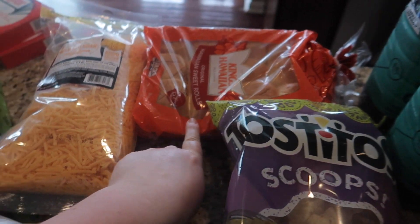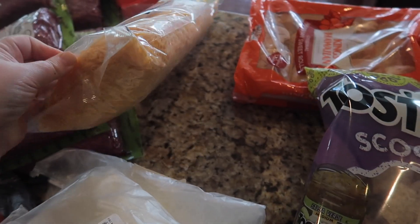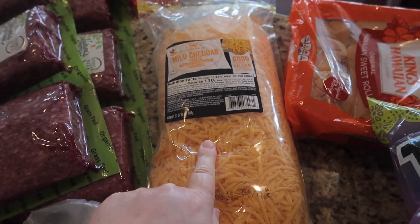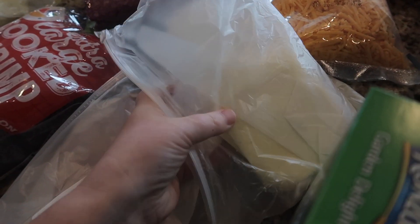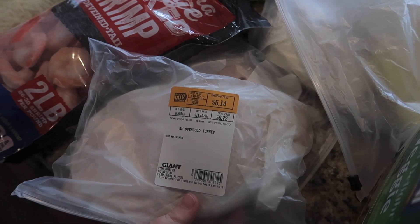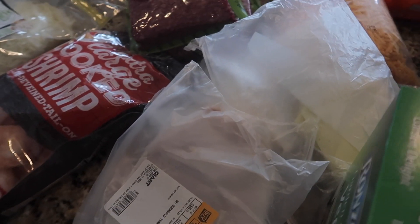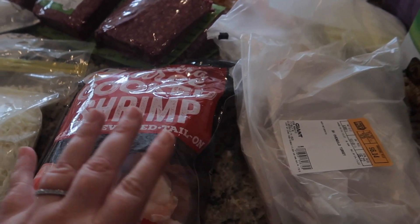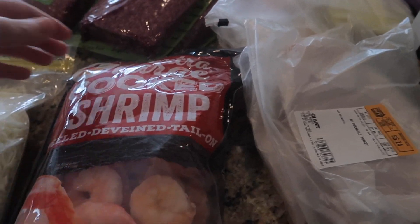I got some King's Hawaiian rolls — I love those. Some mild cheddar cheese; cheese has been really hard to find so this is a big thing of that. Then I got some Boar's Head American cheese and Boar's Head oven gold turkey breast, for sandwiches or salads. Like I said, this haul is going to have a lot of meats because that's what I haven't been able to find.